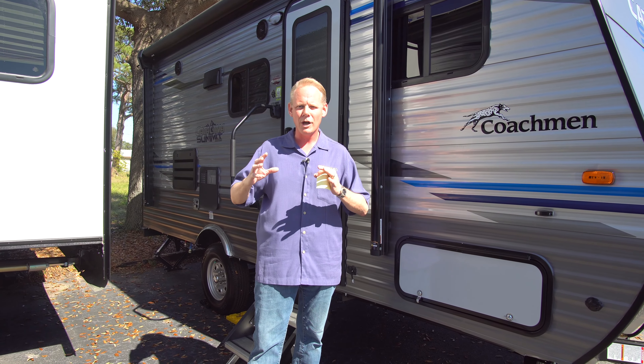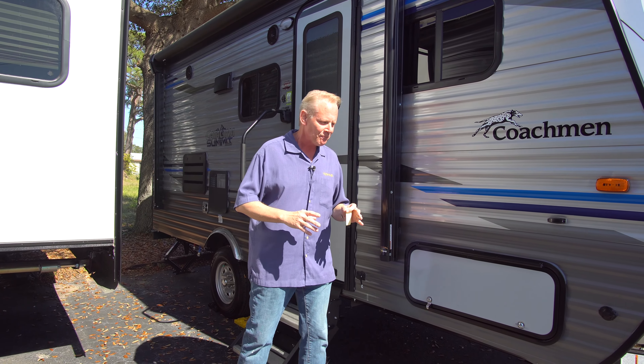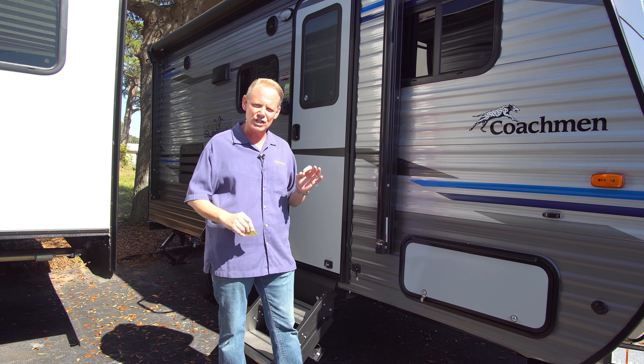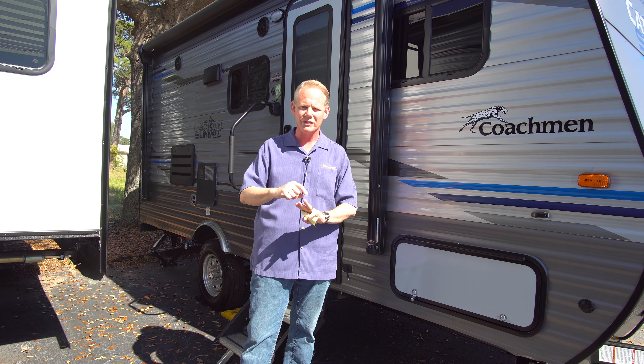This is part of the brand new Coachman Catalina Summit Series. The Summit Series is a Coachman Catalina that's been kind of shrunk down into smaller floor plans. We offer several different ones here at Highway RV. This particular model we're going to look at right now is the 172BHS. The 172 stands for a 17-foot floor plan and BHS stands for bunk house slide.